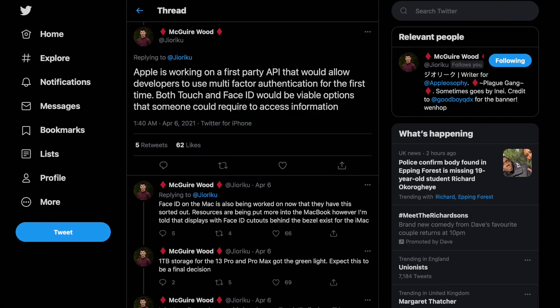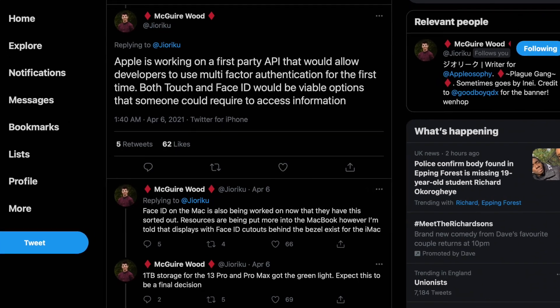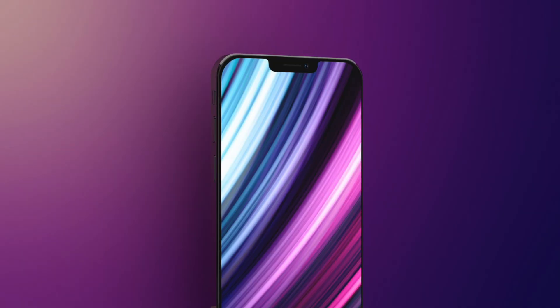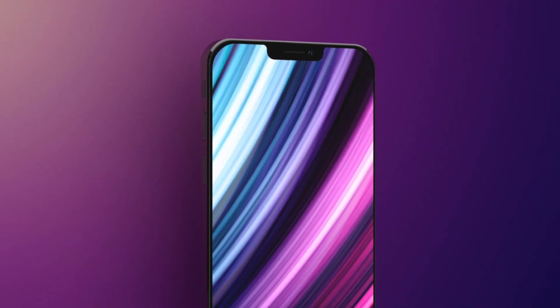On top of that, we have some rumors about a dual authentication feature coming to iOS 15 that could be taking advantage of both Face ID and Touch ID on the iPhone 13.